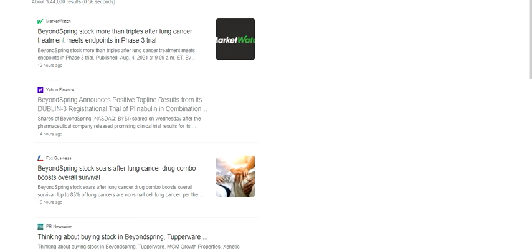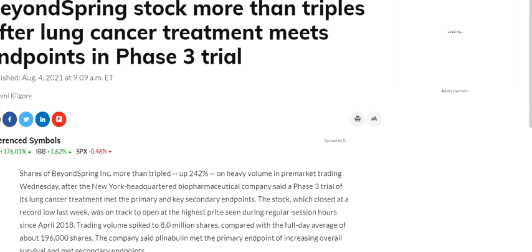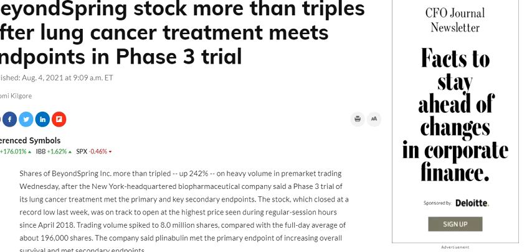Hello friends, welcome to my channel. In this video we are going to discuss about the stock of BeyondSpring. As you can see in the press release, the stock more than triples after the lung cancer treatment meets endpoint in a Phase 3 trial. Let's open the press release and check what's there to share.